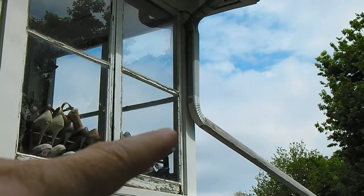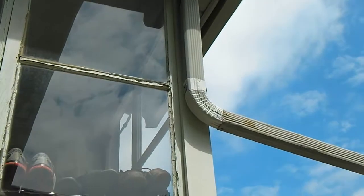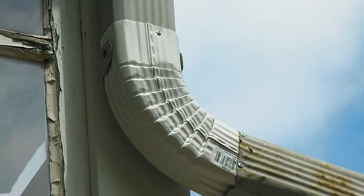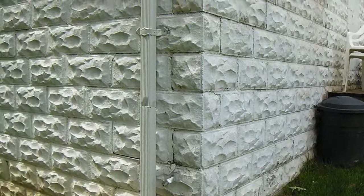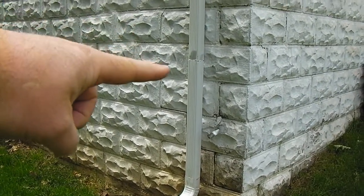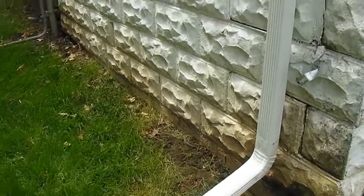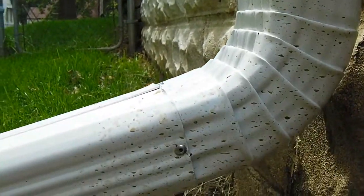I put a new elbow on there and I riveted the pieces together. Can you see the rivets? So instead of just using the screws, I used rivets — it was a great idea. Here's the back of my garage. I used to have that rain-catching barrel but it fills up so fast, so I had to put a little extension and elbow and little piece coming out. Rivets!